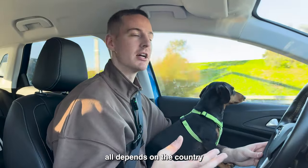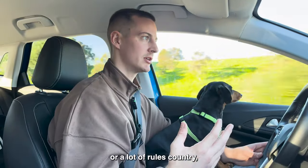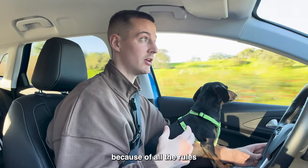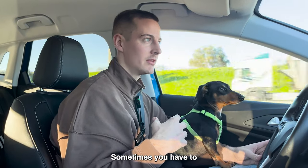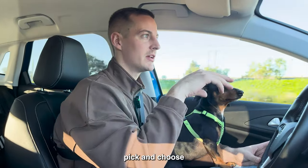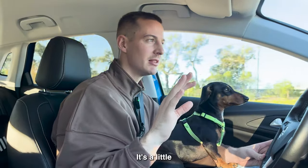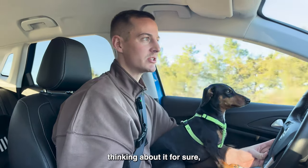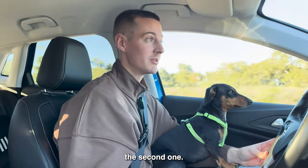It all depends on the country you're in. If you're in a super regulated country — like when I was in Germany — that would have been very tough to get a dog because of all the rules and regulations. It's also very tough to fly with the dog sometimes. You have to pick and choose which countries you fly into, which airlines you're flying. It's a little bit of a process, but it's doable. If anyone's thinking about it, for sure do it. It's been the most fulfilling thing for me and my wife, and that's why we're getting a second one.